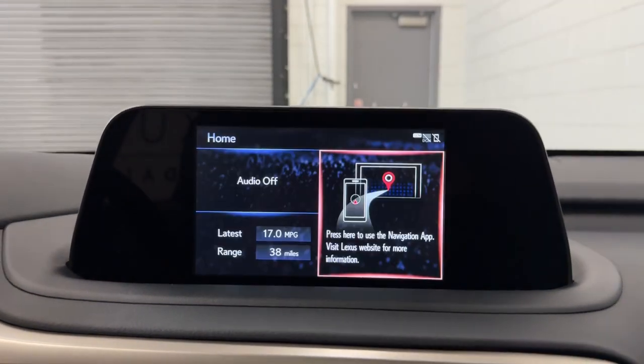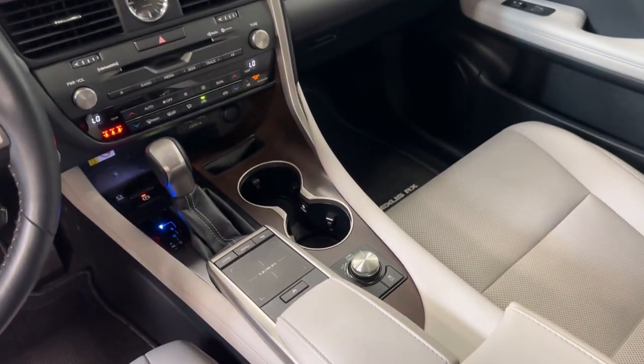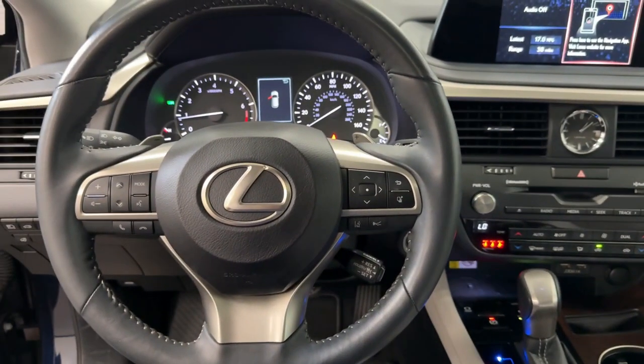Additional features include a backup camera, power lift gate, and satellite radio. Enjoy the satisfaction of premium comfort in this luxurious RX.